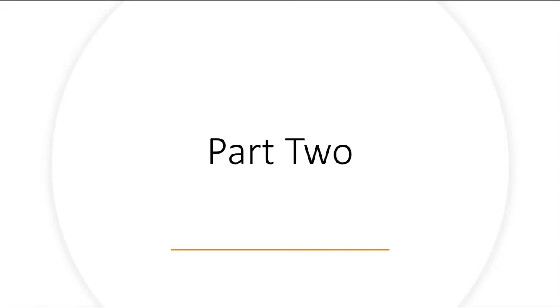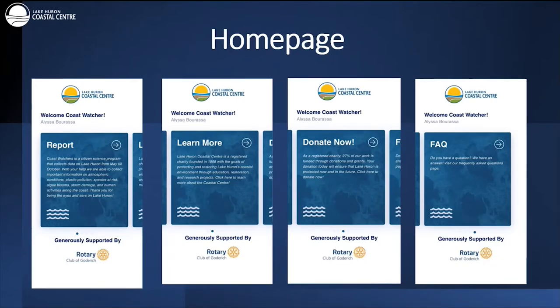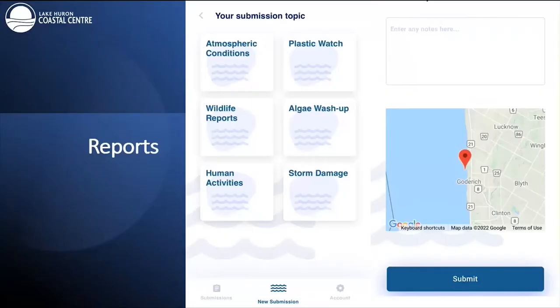Now we'll be talking more specifically about each report — and there are some changes here for returning Coast Watchers. On the homepage, you'll find a swipe-through screen with opportunities to learn more about the Coastal Centre website, donate, visit the FAQ page, etc. Clicking on the report screen takes you to the submission topic page, where you can choose which reports to submit that day based on what is observed. At the end of every report you'll find a map showing exactly what stretch of shoreline your data is from.